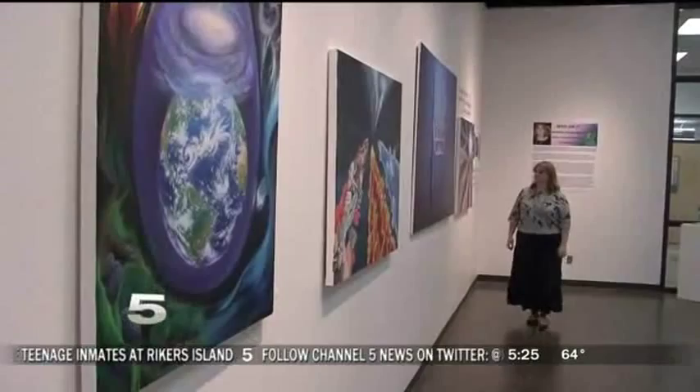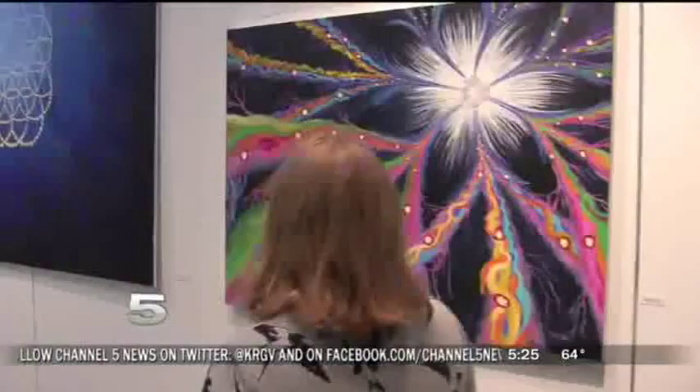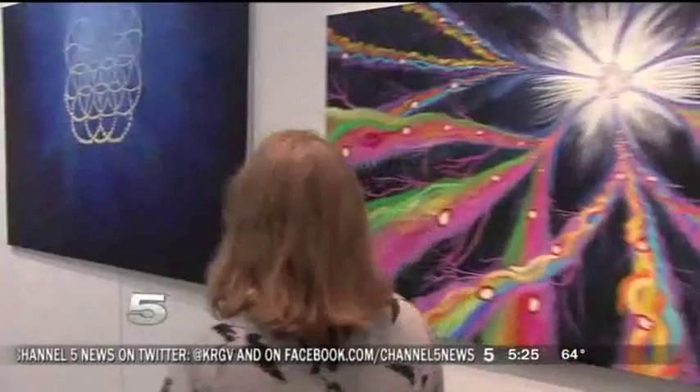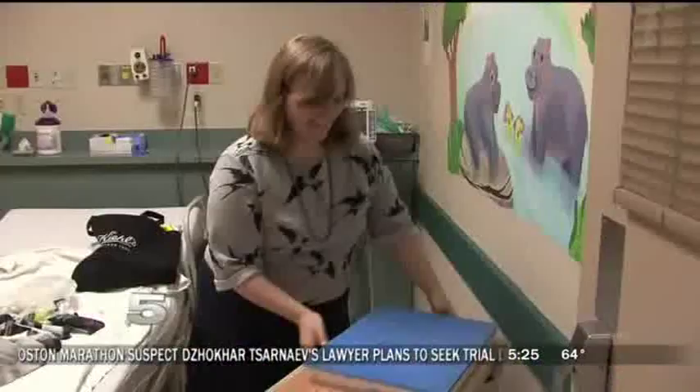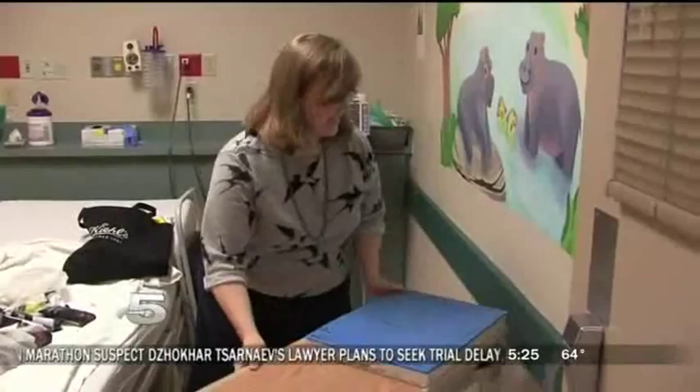Denisa also put on an art exhibit at UTPA, and while her goal is to be a children's writer and illustrator, her work shows yet another of her talents. 'I am also very much interested in painting more philosophical subjects — things about life, the universe, and nature, things that show us who we are.'